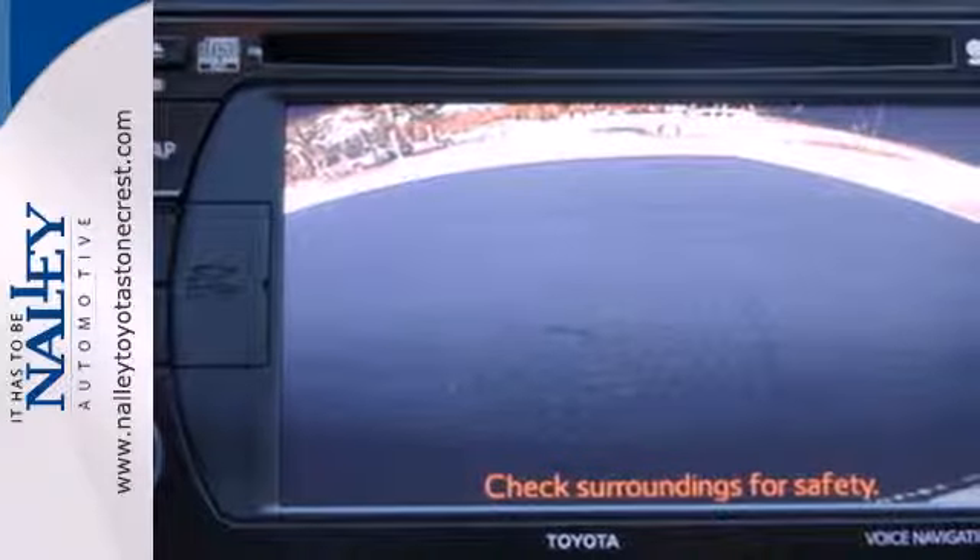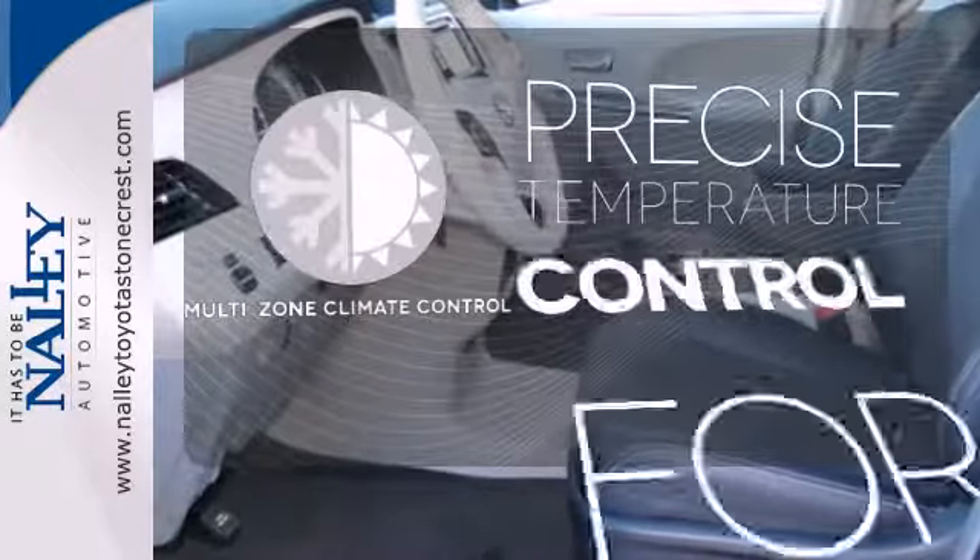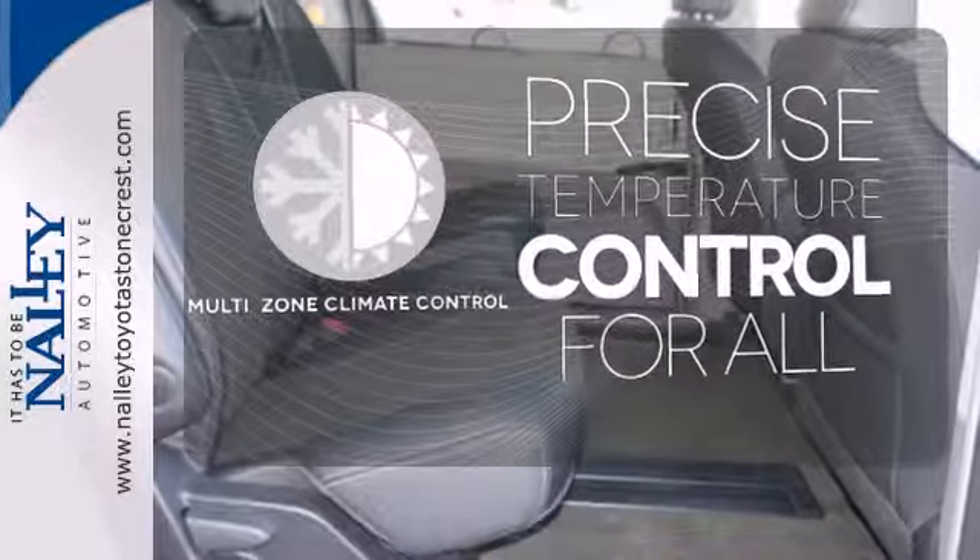This minivan even comes with a CD player and MP3 decoder for your listening pleasure. No one will complain about the temperature with the multi-zone climate control.